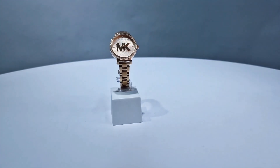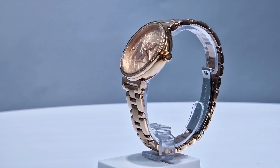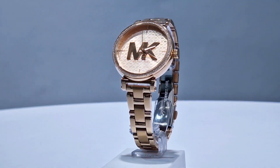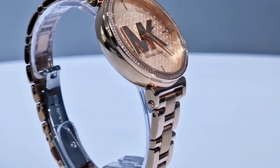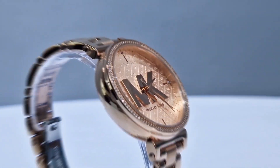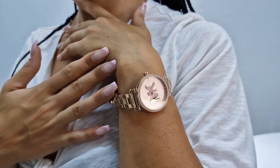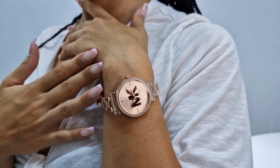Let's check out the Michael Kors Women's Watch Sophie. Its 36mm stainless steel case shines in a radiant rose gold tone, complemented by a dial of the same hue. The rose gold stainless steel strap, measuring 14mm in width, wraps comfortably around the wrist.